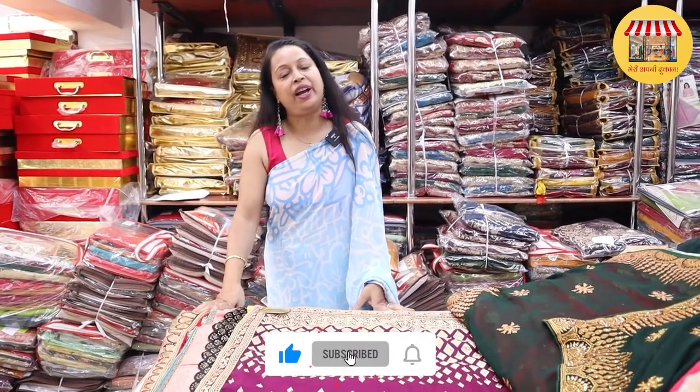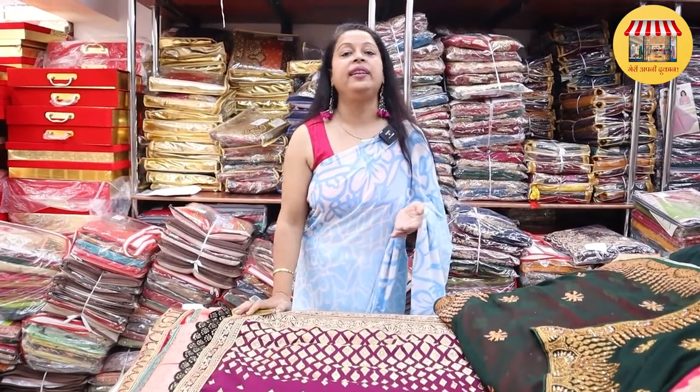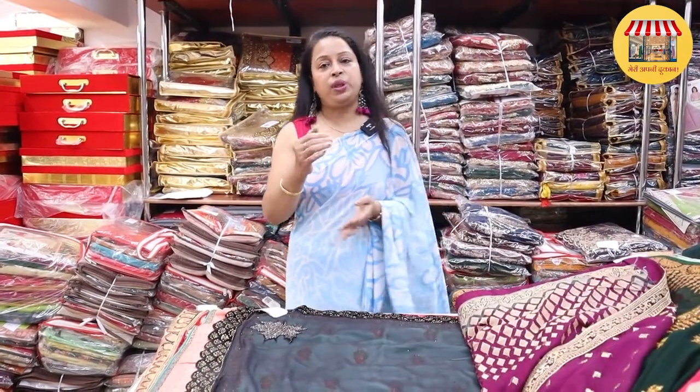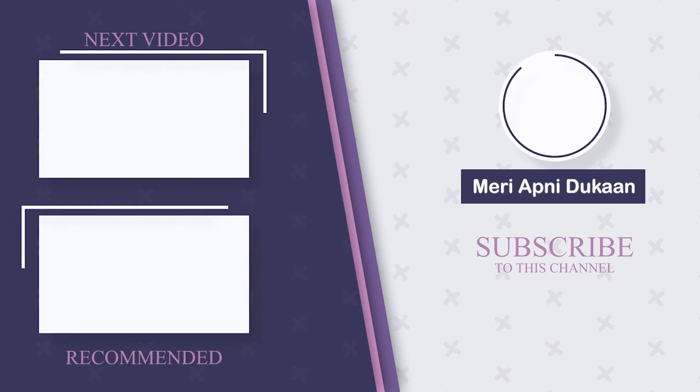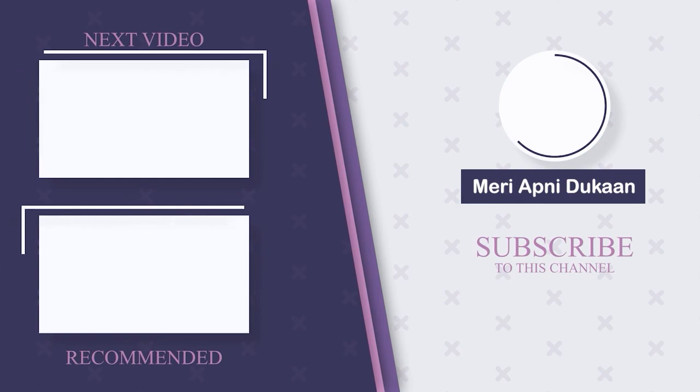I will show you one collection by one in every video and show you the price. Please subscribe to the channel. If you like anything, please like it. In the next video I will bring you new varieties — like lehengas, blotch, petticoats, silkies. Whatever your requirements are, I will fulfill them and give you the prices. So subscribe to the channel. See you in the next one. Bye.